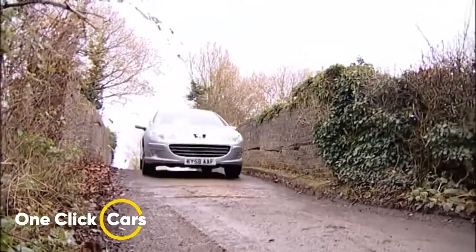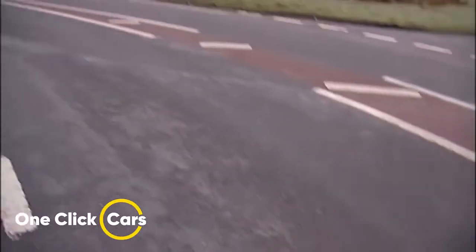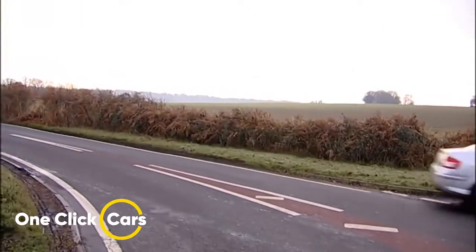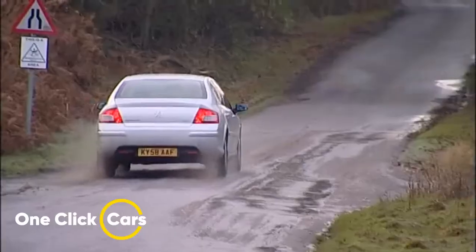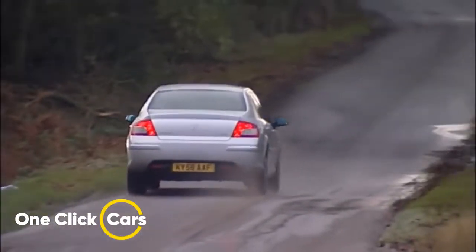Peugeot dealers are open to sharpening their pencils cost-wise, meaning you could end up with an entry-level version for pretty much the cost of a decent family hatchback. My recommendation would be the two-litre HDI 140 version I'm driving here, with a combined fuel consumption of 49.5 miles per gallon and CO2 emissions of 150 grams per kilometer — both very competitive figures.